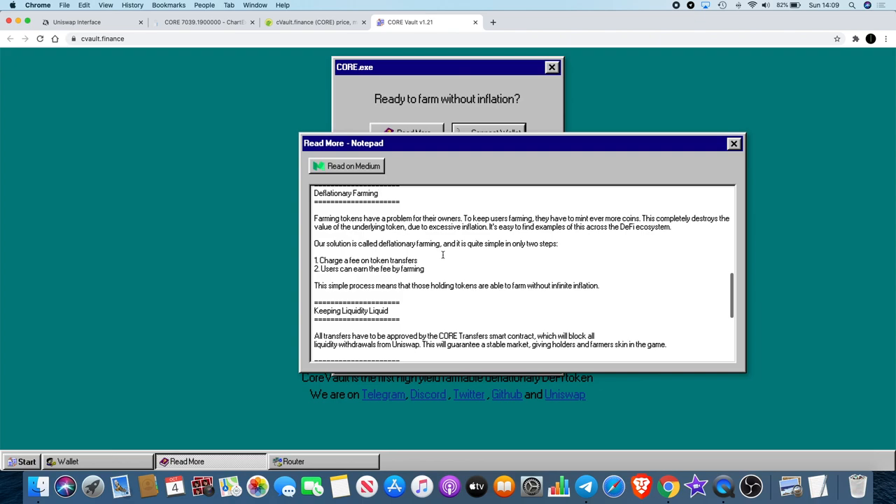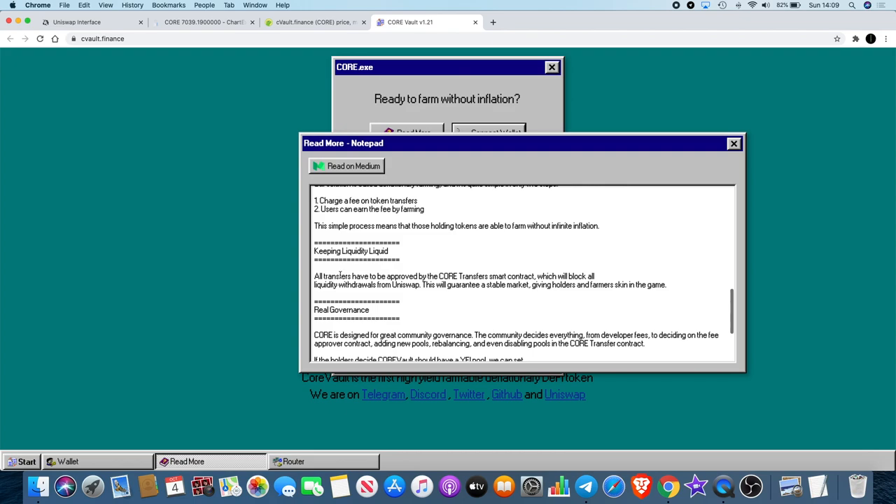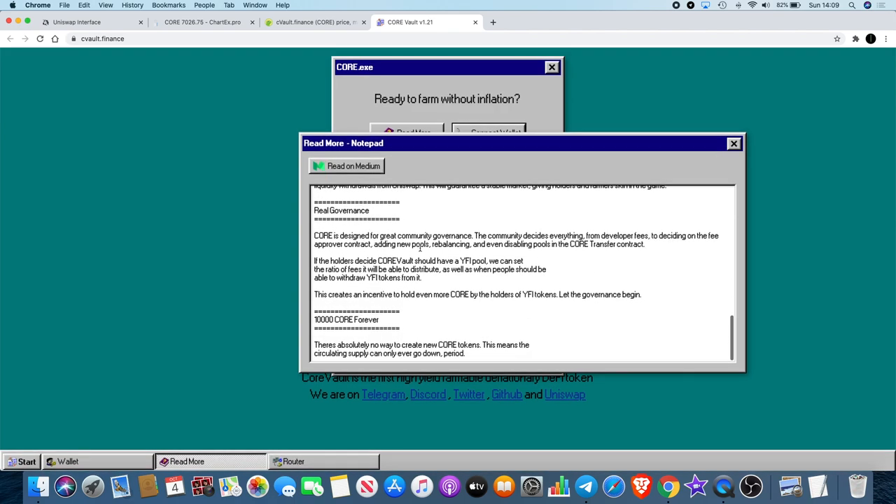CORE's solution is called deflationary farming in two simple steps: charge a fee on token transfers, and let users earn that fee by farming. This means token holders can farm without infinite inflation. All transfers must be approved by the CORE transfer smart contract, which blocks all liquidity withdrawals from Uniswap — guaranteeing a stable market and giving holders and farmers skin in the game. Governance covers everything from developer fees to adding new pools and rebalancing.